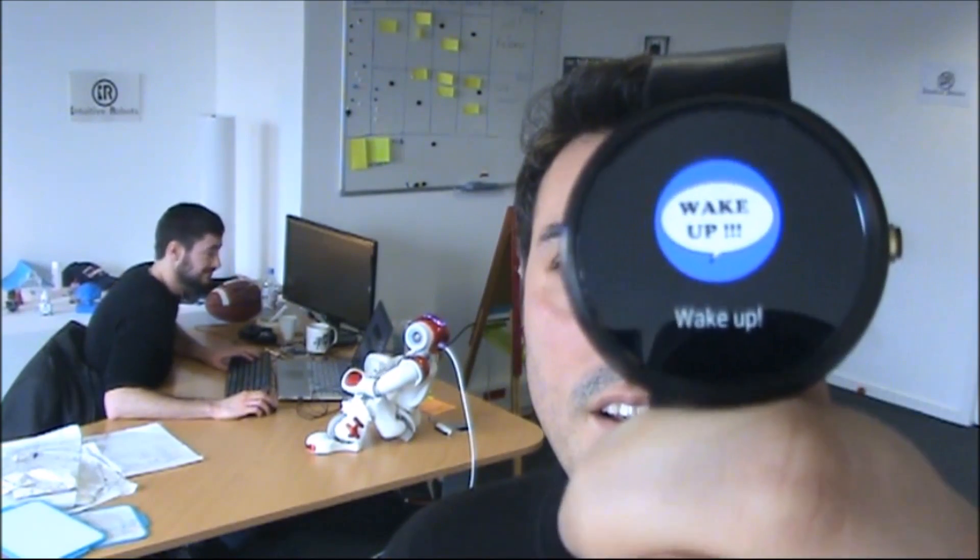And Thomas is waking up! I can also send a specific message: "I'm watching you. I know you're sleeping at work. Thomas, wake up!" Or another one: "Am I dreaming or are you sleeping at work? Hey Thomas, wake up! We have a release to build for tonight."